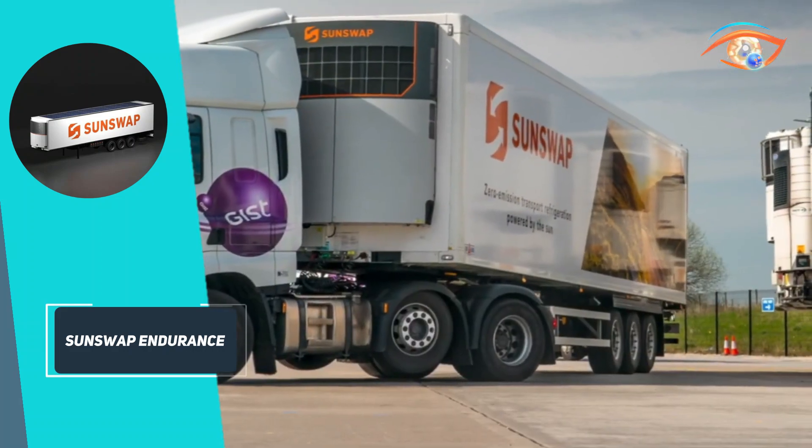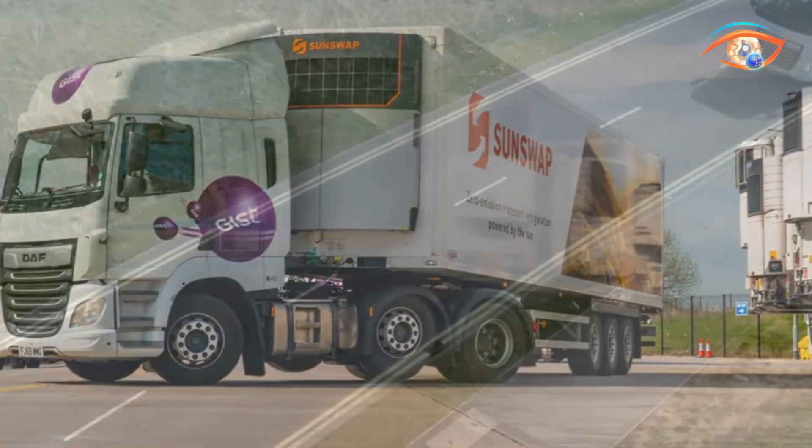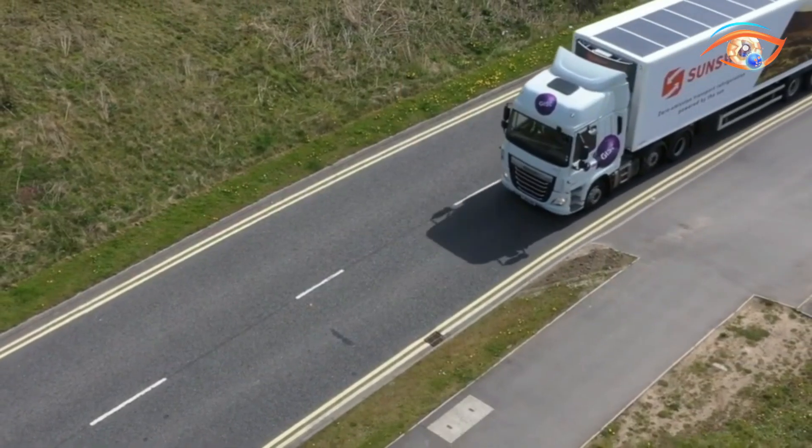This innovative TRU delivers sustainability, cost savings, and high performance, setting a new benchmark in green refrigerated transport.